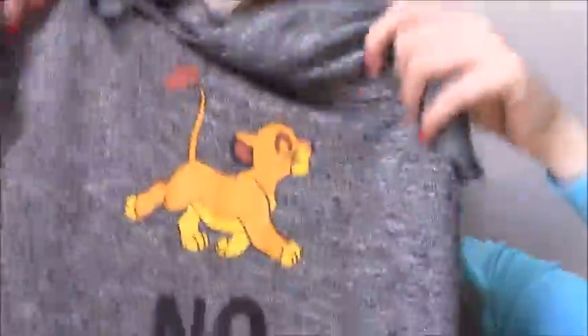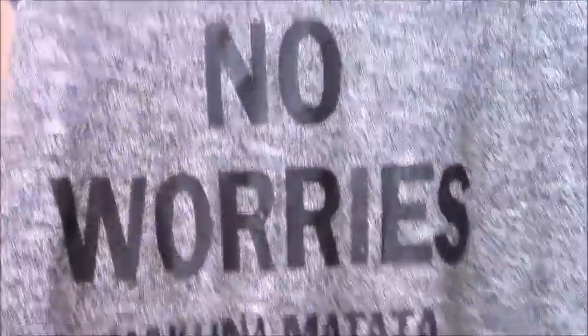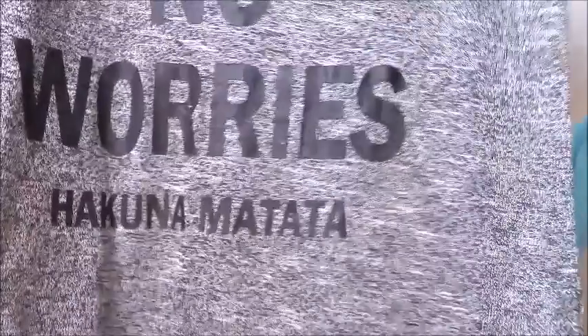So I started thinking I need clothes to wear at Disney. The only two Disney pieces of clothing I have are very wintery, so I went into Primark and got this simple little top. It's got Simba on it and further down it says 'No Worries — Hakuna Matata.' I would recommend sizing down in this one though.